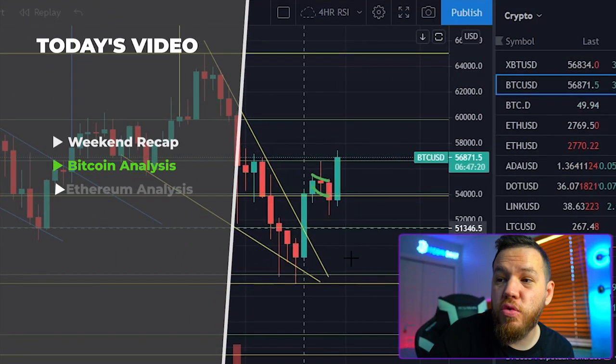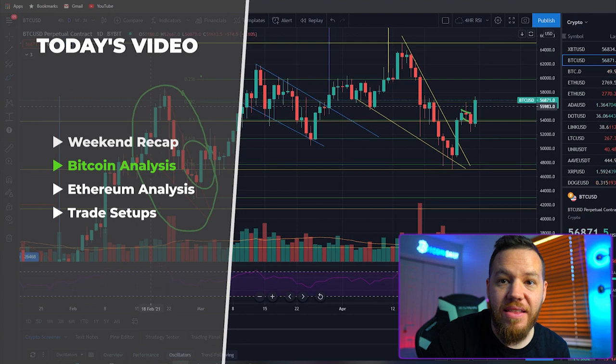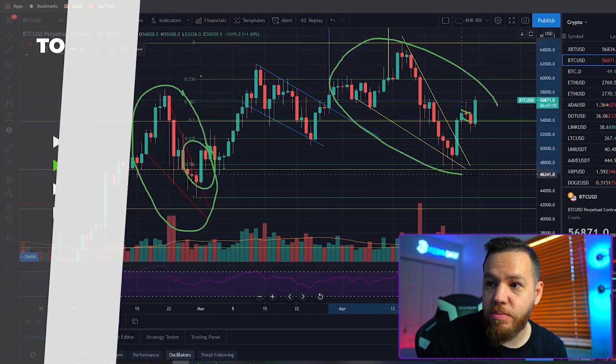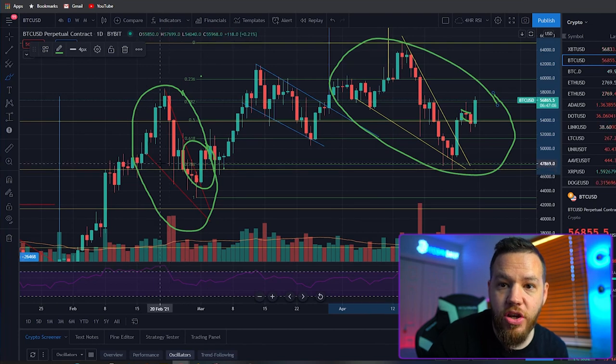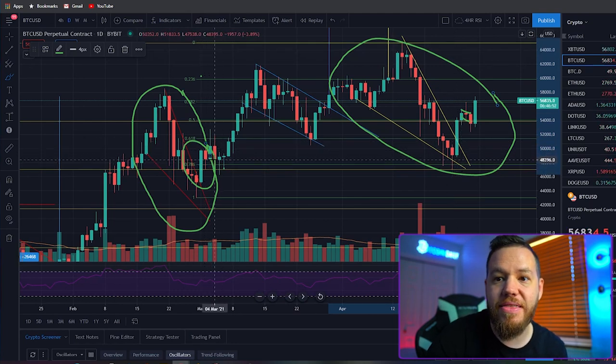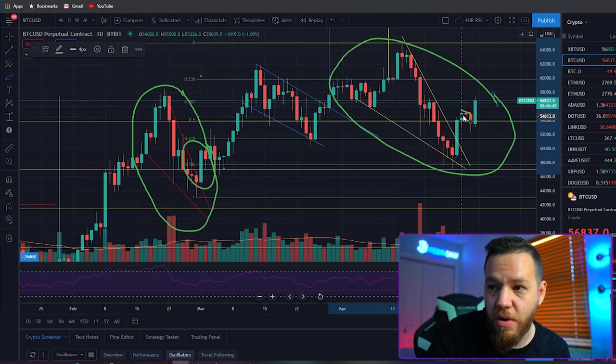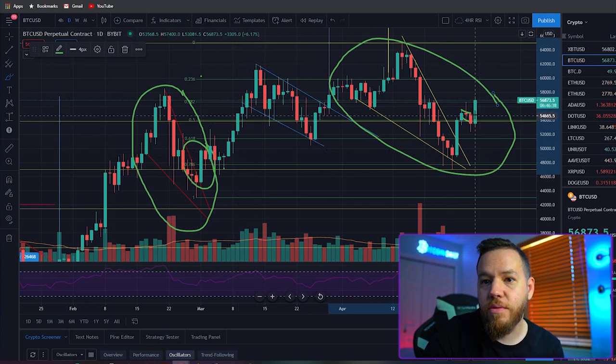We spoke about this move on Monday's video. We pointed out that this exact pattern — we saw it before back in February. Look at this: the big drop, a falling wedge pattern, and then a big green candle. It's the same exact thing that led us to new all-time highs. So we're expecting this same move — we saw the drop, then consolidation, and now we're in the continuation phase to the upside.